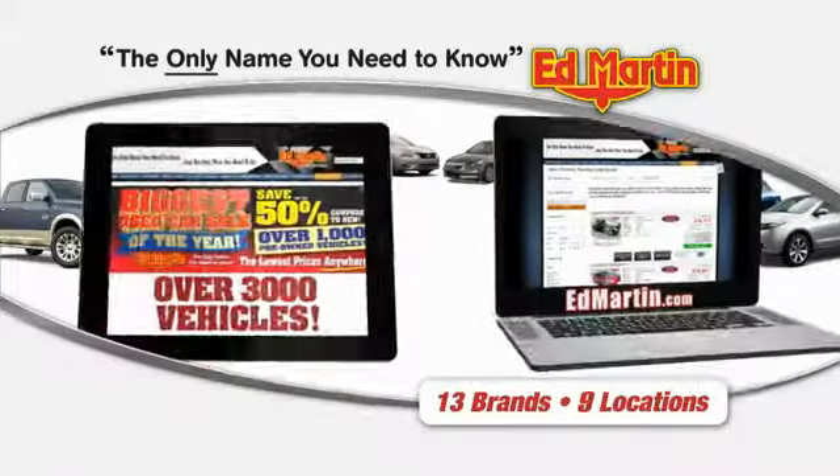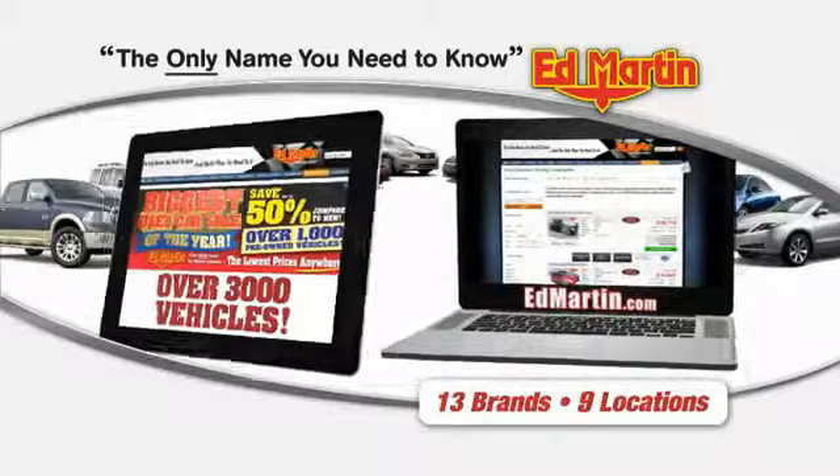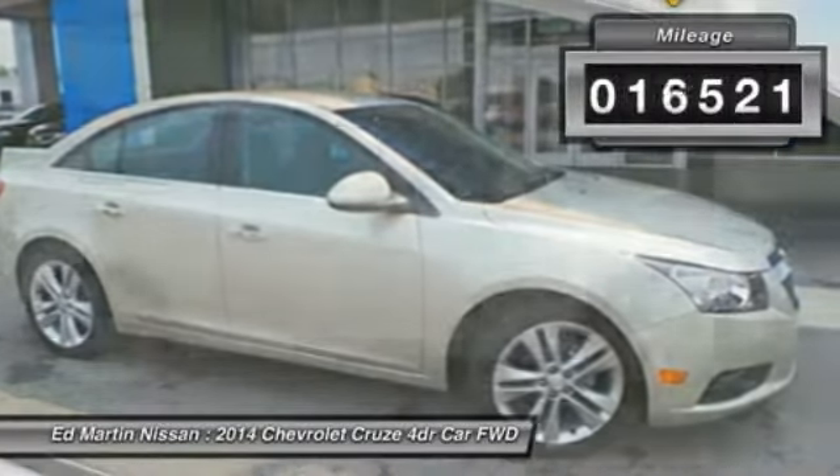Thank you for clicking our video. You can also shop over 3,000 more cars and trucks online at EdMartin.com. The 2014 Cruze Blueprint calls for more than you'd expect. This vehicle has less than 20,000 miles.